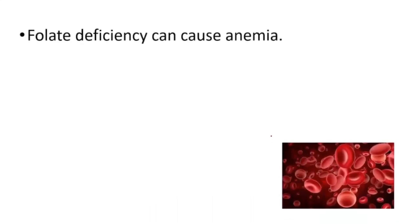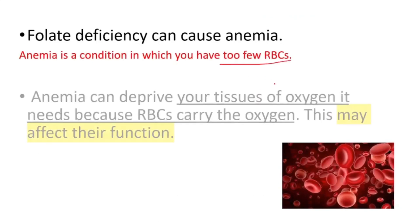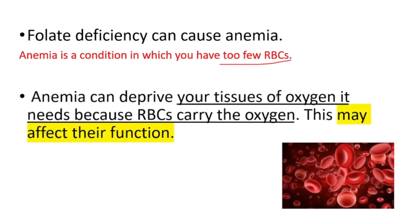Folate deficiency can cause anemia. Anemia is a condition in which you have too few red blood cells. It can deprive your tissues of the oxygen they need, because red blood cells carry oxygen. This may affect their function.